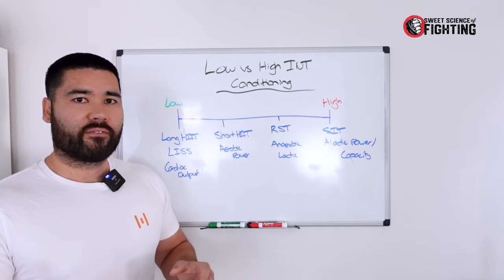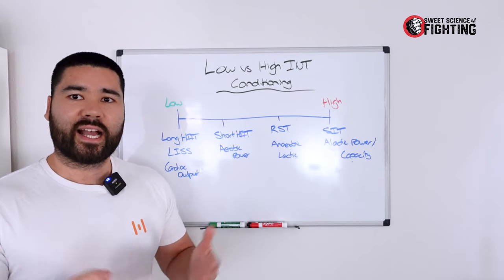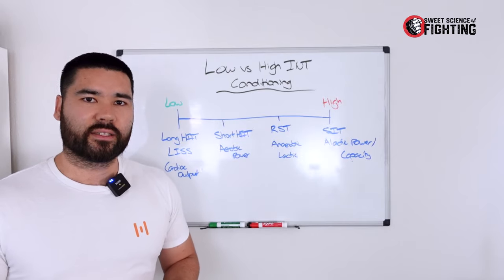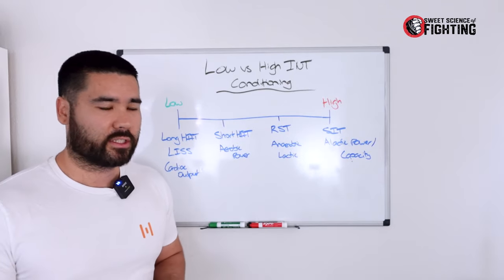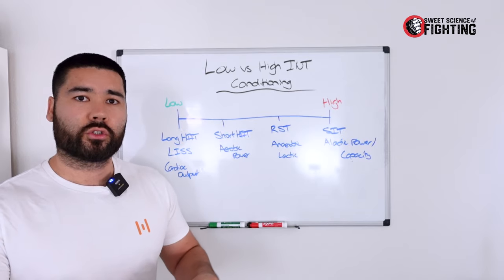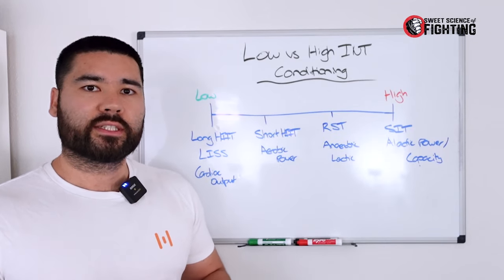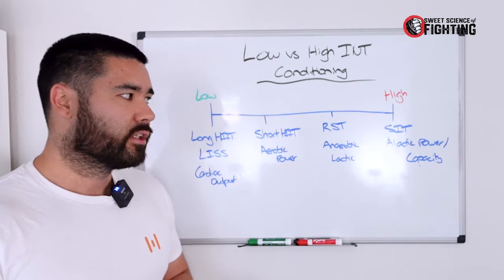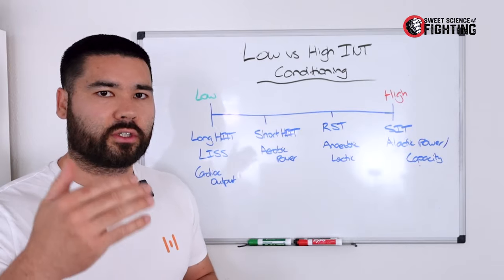If you are very out of shape — say you spent two years out of training — jumping straight into high-intensity conditioning may not be the best idea. Finally, it's going to be dictated by your total training volume and what is within your technical training sessions. You want to fill the gaps that you're not getting.